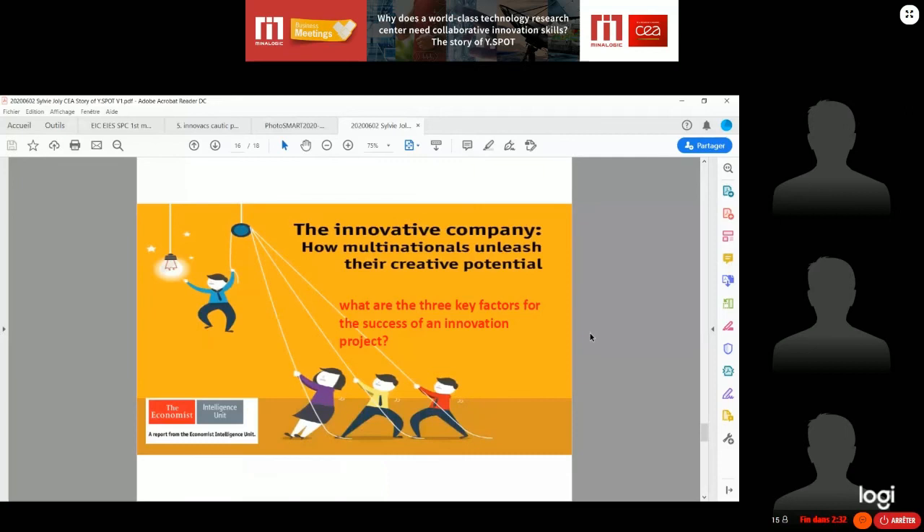Here is a study from The Economist on how multinationals unleash their creative potential. I have a question: what are the three key factors for the success of an innovation project? The answer is: human, human, and human. The human factor is the most important element for the success of an innovation program.